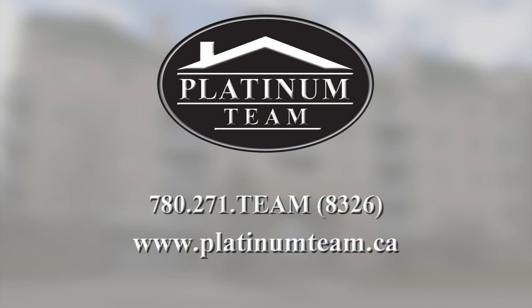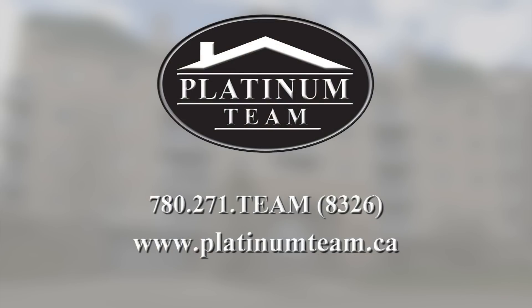If you'd like to check out this place in person, don't hesitate to call me at 780-271-TEAM, or check out our website at www.platinumteam.ca.